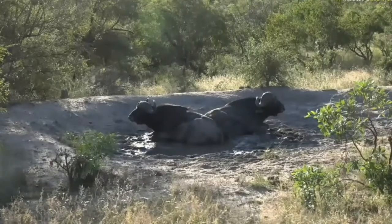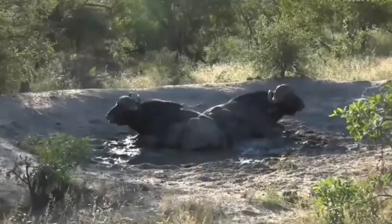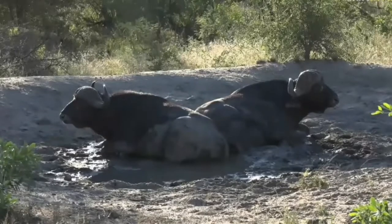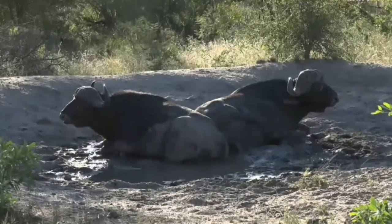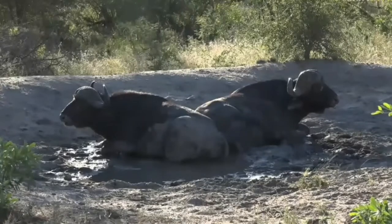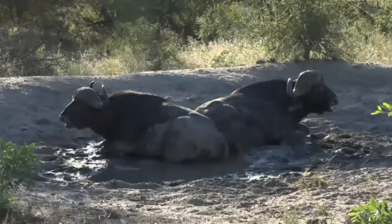Two big old buffalos wallowing in the mud — what a rare treat this is indeed. We've been seriously lacking in buffalo sightings, and I'm quite excited to see them again. The last one I saw was on foot and was about to chase me, and we had to do a very rapid retreat, so it's nice to see them from the comfort of the vehicle.